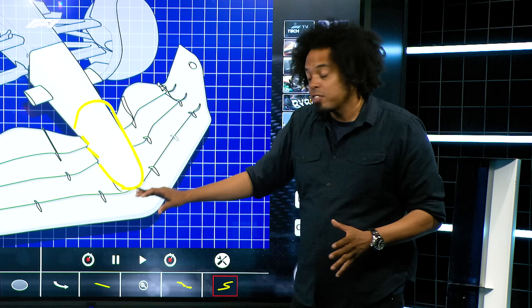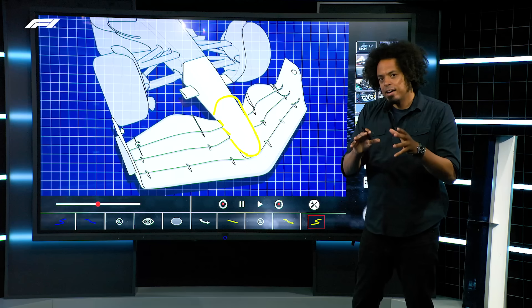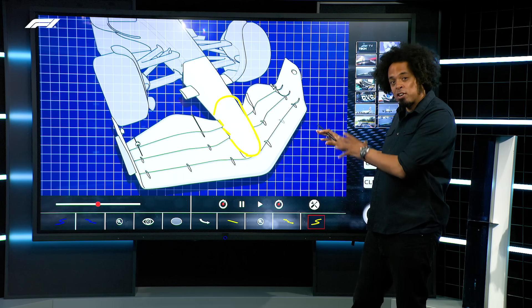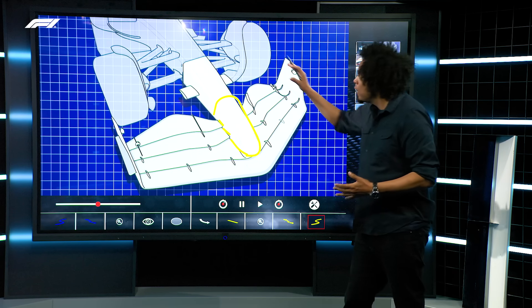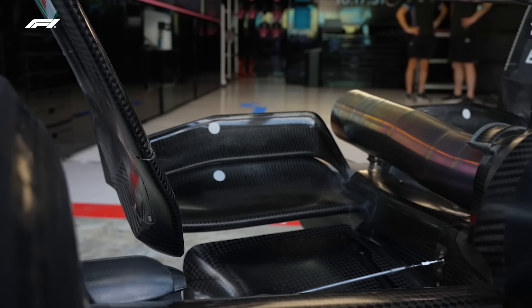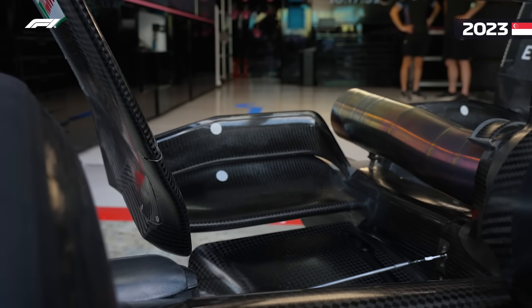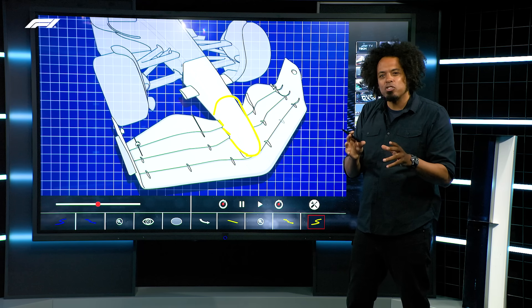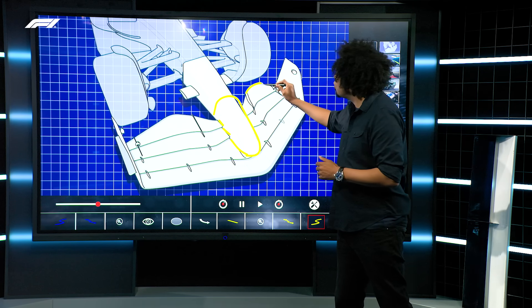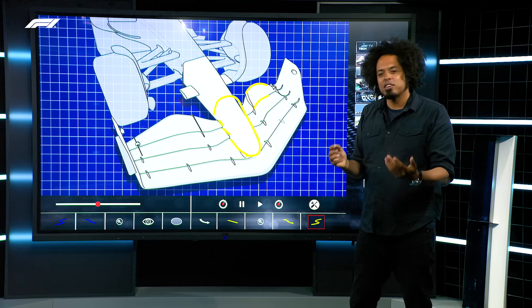The way the mounts interact with each other may allow the wings to move under aerodynamic load. Albert Fabrega is going to take a look at the construction of the wing and how those wings are tested a little bit later. Another area the FIA are examining is where the rear wing mounts to the rear impact structure or the top of the gearbox, depending on the design of the car. They've also seen some elements they're not happy with around the tips of some wing elements and how they operate under load.